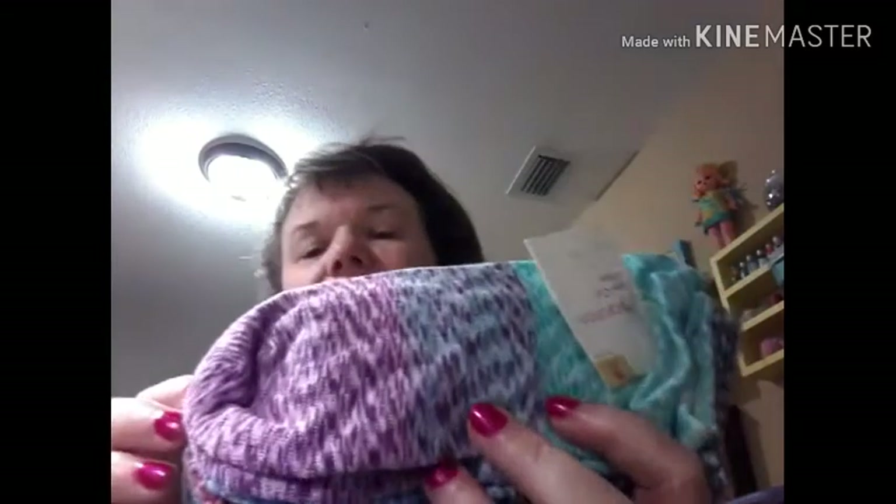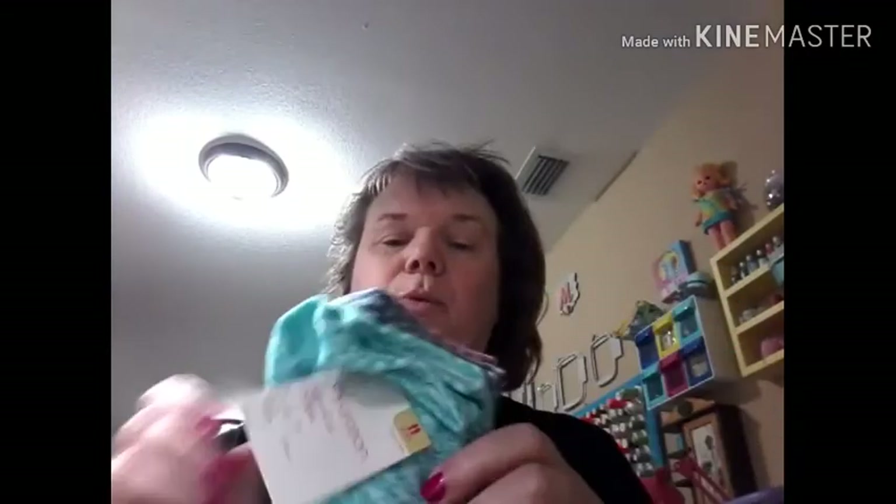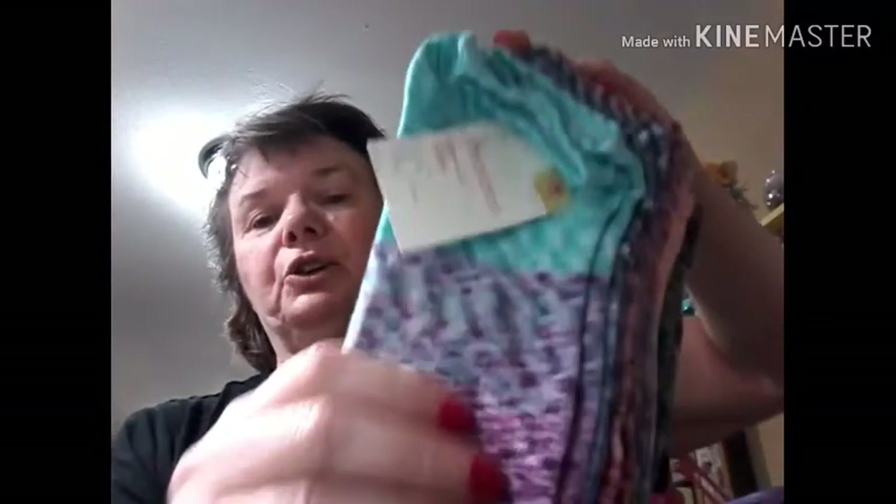Okay, so that's it for the AliExpress haul. Now here's the bag with my socks. I paid six dollars for these socks — aren't they pretty? Look at that. They kind of blend in with each other.